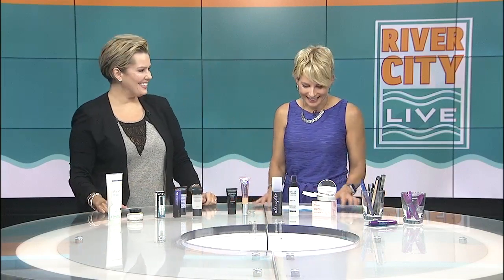I didn't think you could bring anything I'd never seen before, but you always somehow do that. Carrie Wilson is available for a consultation, or if you have a question or want to learn more about any of these things, you can visit our website and we'll link you right up to her at RiverCityLiveTV.com — click on the 'As Seen on RCL' tab. Thank you, Carrie — you're keeping us looking fresh this summer.